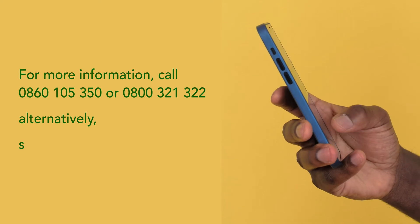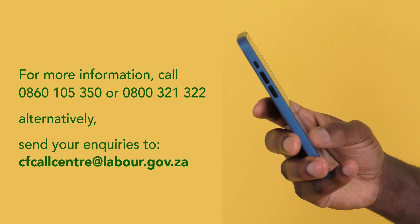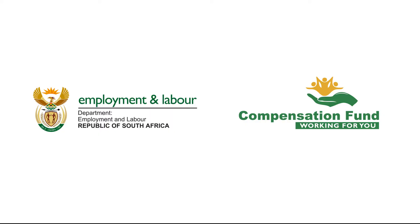Alternatively, send your inquiries to cfcallcenter@labor.gov.za. The Compensation Fund — working for you.